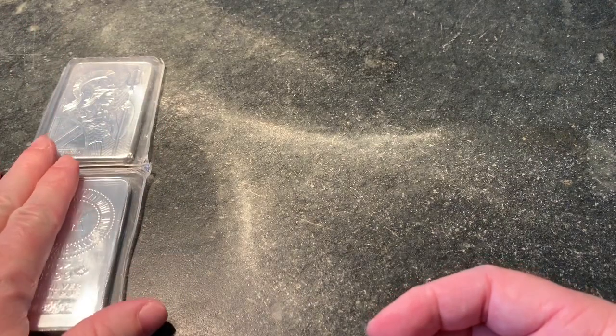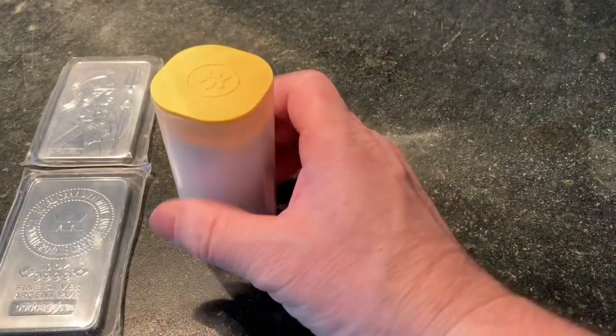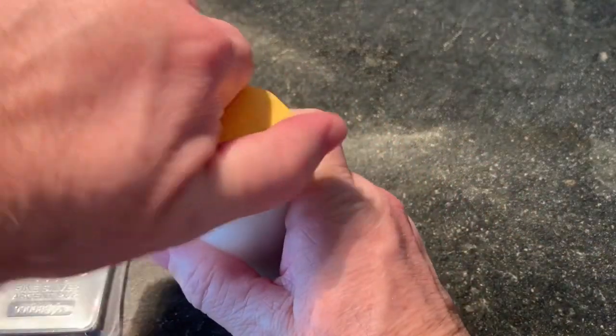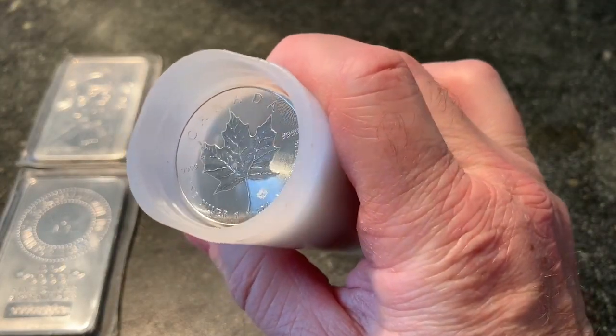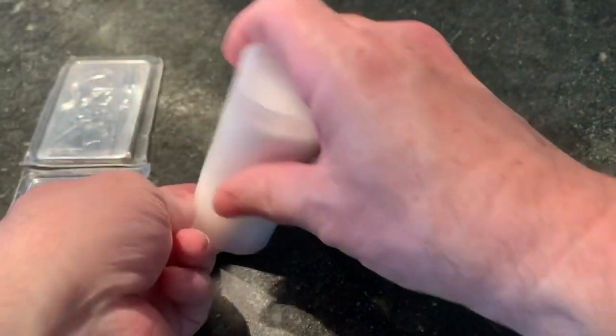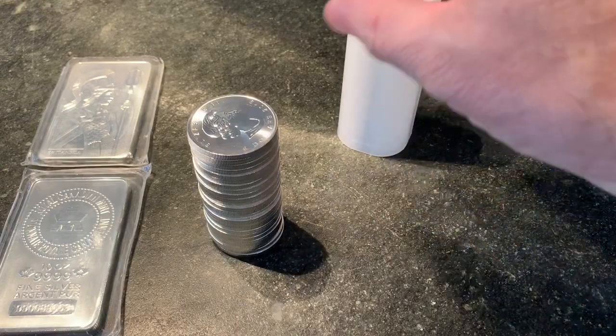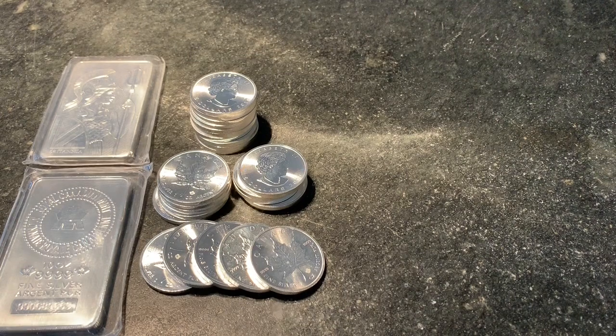So there's 20 ounces of bars. Now this is a tube of silver maples — the silver maples come in a tube of 25. So here's 25 ounces of those. So up to 45 ounces, and I'm targeting 70.